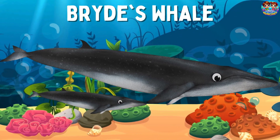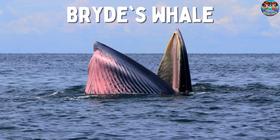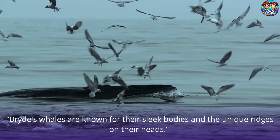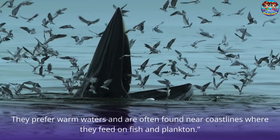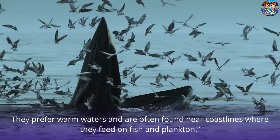Bryde's Whale. This is a Bryde's whale! Bryde's whales are known for their sleek bodies and the unique ridges on their heads. They prefer warm waters and are often found near coastlines, where they feed on fish and plankton.